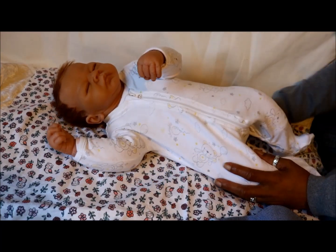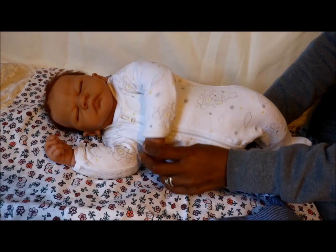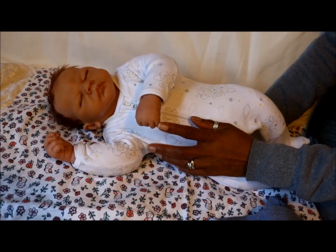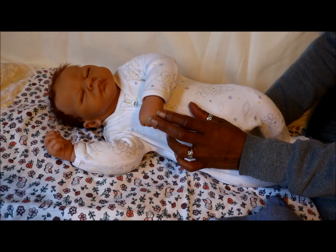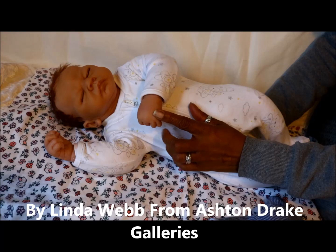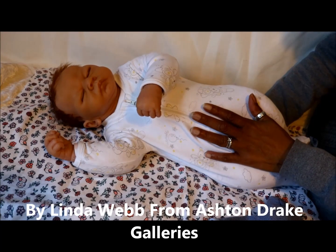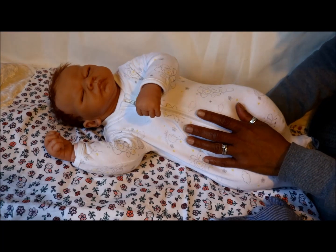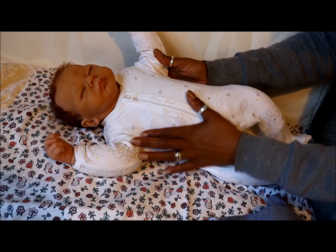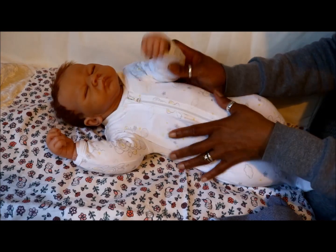Hi everyone, welcome back to my channel. Many thanks for stopping by. I'm coming on with this little girl here — she is the Welcome Home Emily baby Emily by Ashton Drake Galleries, and she was gifted to me by a friend of the family. She's lovely. I have done a video of her already, but I cleaned her up.